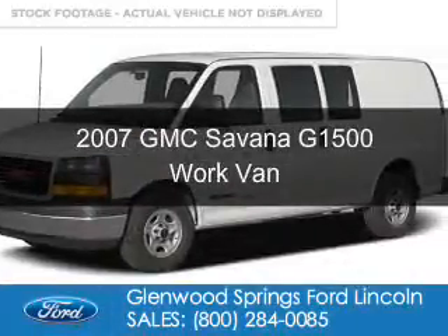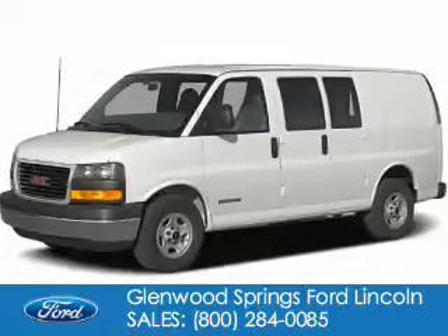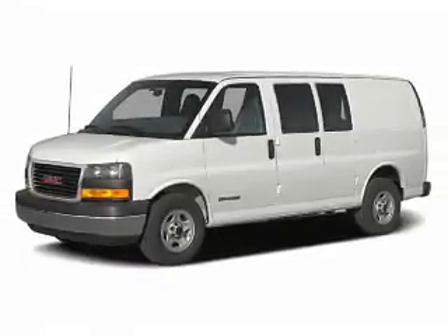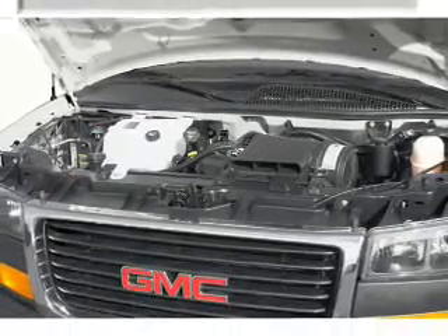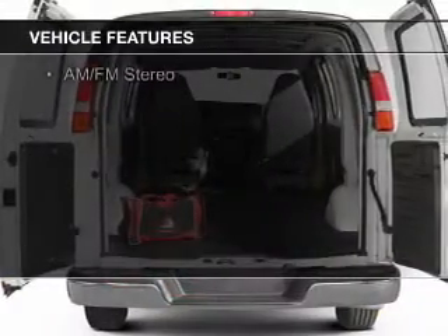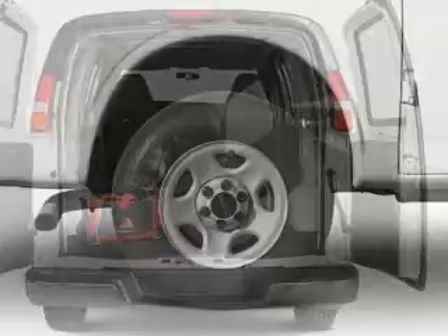This is a used 2007 GMC Savannah G1500. It's powered by all-wheel drive, a 5.3 liter 8-cylinder engine, and a 4-speed automatic transmission. The features include privacy glass, air conditioning, power steering, and AM-FM stereo.